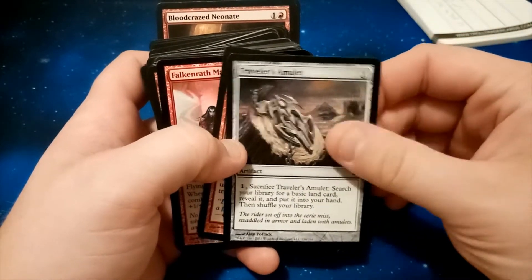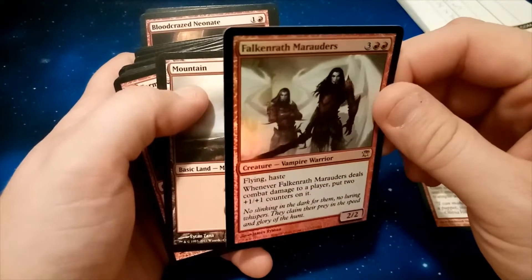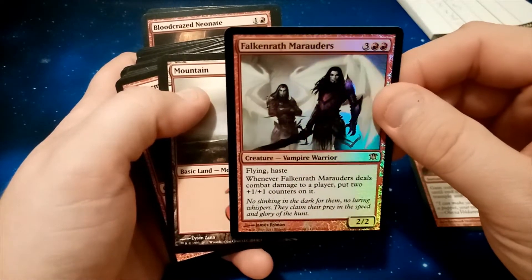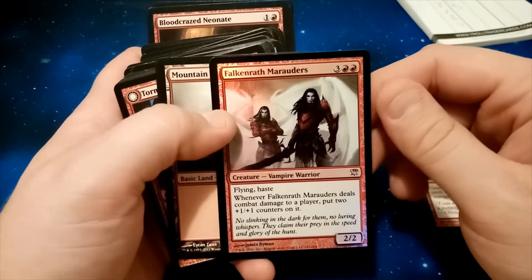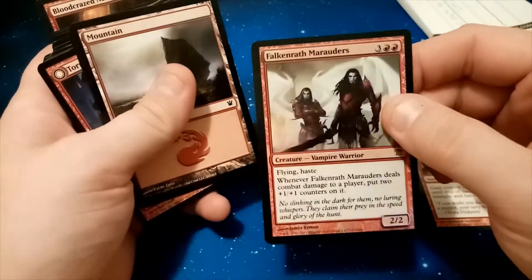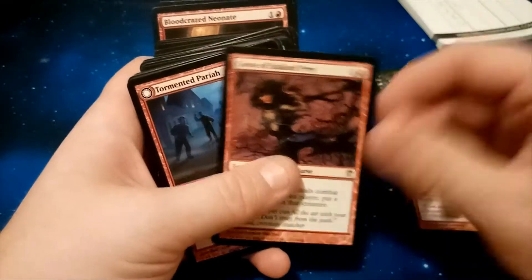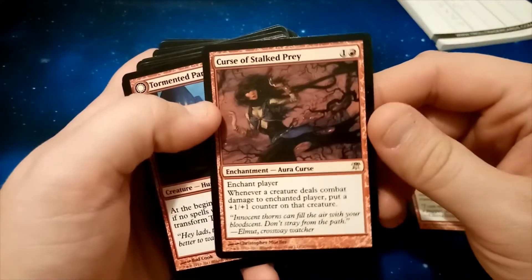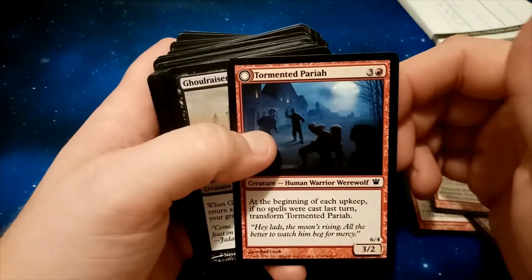Triple this amulet. Let's see if we've got anything... Ooh, hello! Foil Falconwrath Marauders — two red and three generic for a creature, Vampire Warrior 2/2 with flying and haste. Whenever Falconwrath Marauders deals combat damage to a player, put two +1/+1 counters on it. That's not bad — nice foil, and a tiny bit of warping but not much. Ooh, Curse of Storm Prey — fair enough, nice rare. Dementor Pride. Groovy.